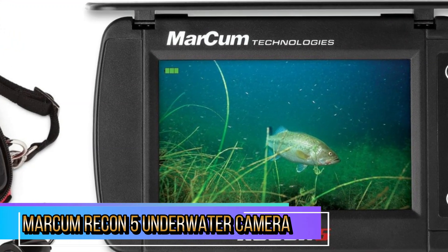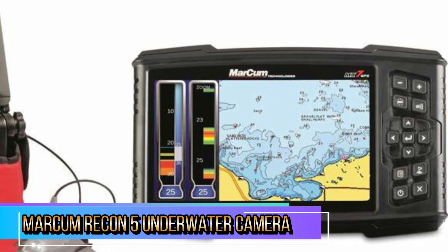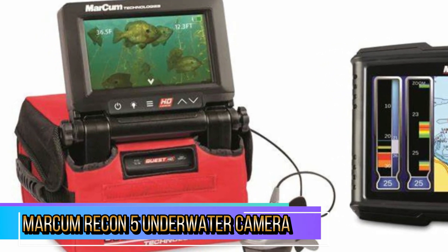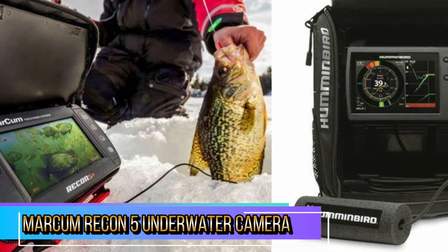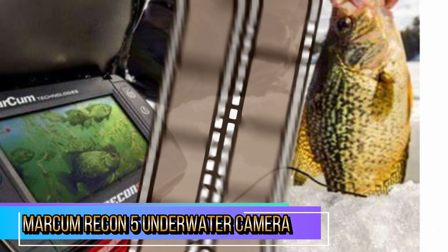It comes with a durable carrying case, ensuring that your equipment stays protected during travel. The 5-inch screen is responsive and easy to read, even in bright sunlight, which is a significant advantage for outdoor use. Many users report that the camera helps improve their fishing strategy by allowing them to see what's happening beneath the surface.